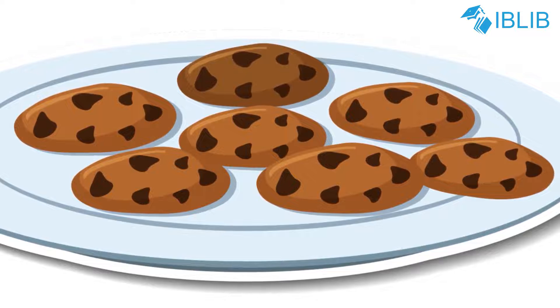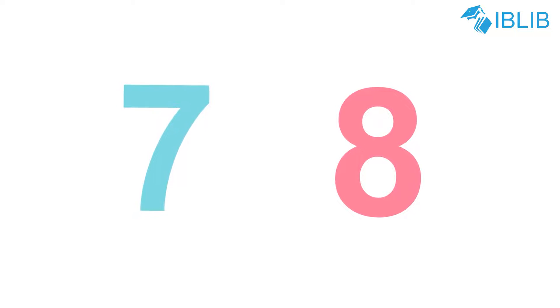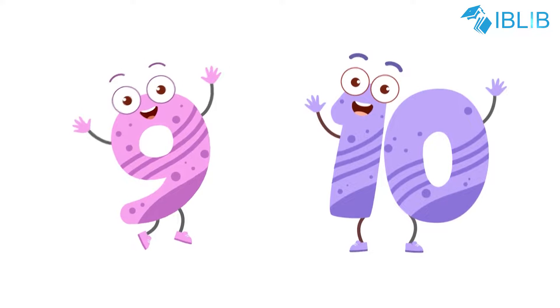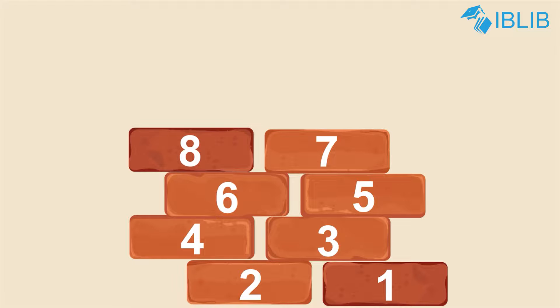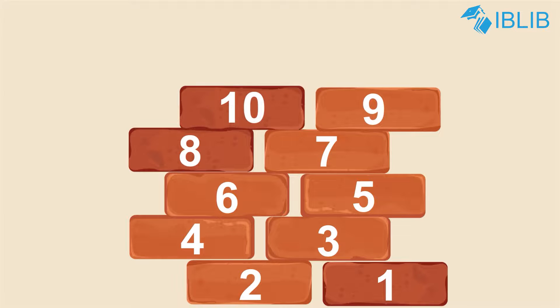Seven and eight, seven and eight, seven choco cookies on the plate. Nine and ten, nine and ten, counting the numbers one to ten.